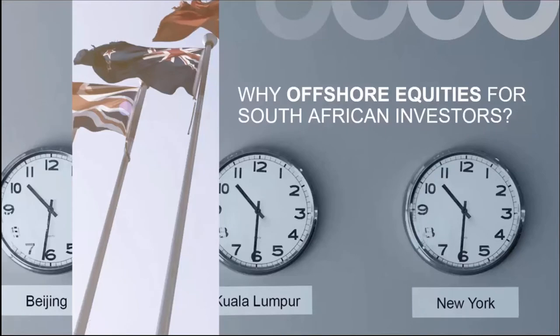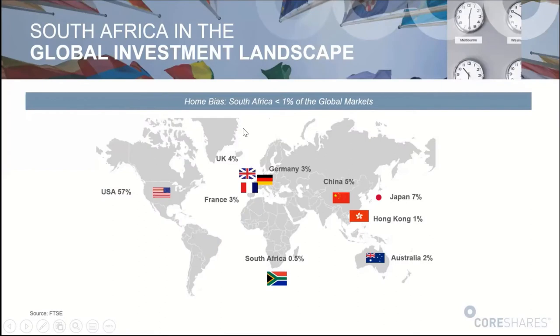It's not another global lookalike product that we're bringing to market. We're going to chat a little bit about how it's different, about how it could add value in your portfolios. Before you even choose which global ETF to invest in, the question is why go offshore in the first place? One of the big reasons why it's important for South African investors to consider global investments is something called the home bias.